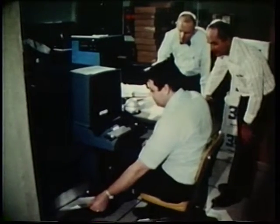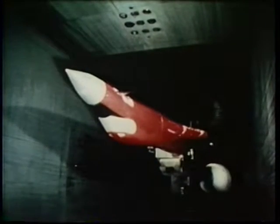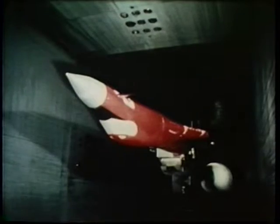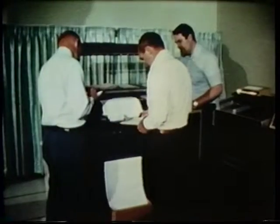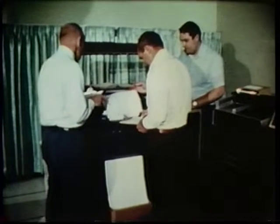One of the recent programs employing the new system involves studies of a scale model B-1 strategic bomber. Until now, wind tunnel measurements were processed by computer and the results displayed in tabulated form or as graphs. This consumed considerable time and permitted very few changes during the conduct of the test.